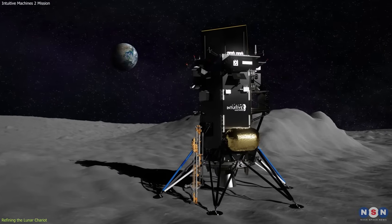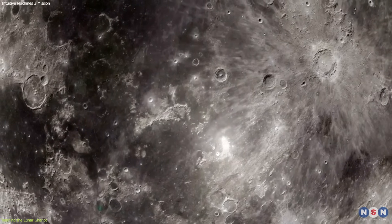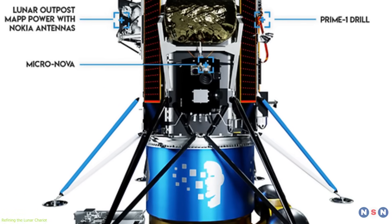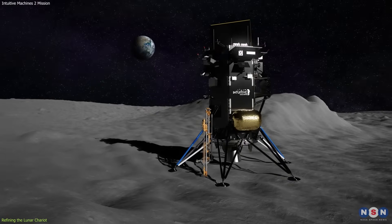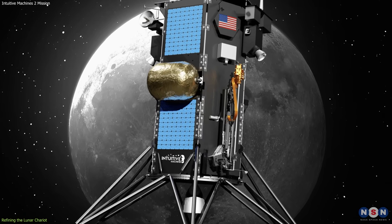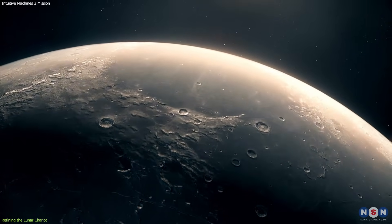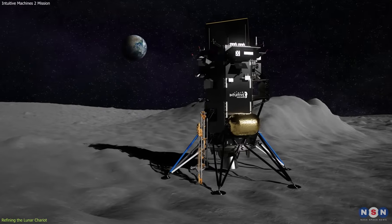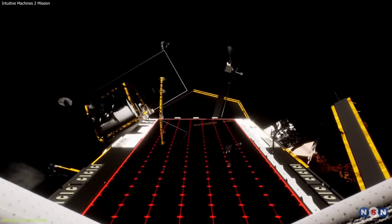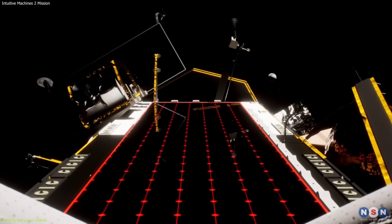The lander's structural integrity has also been a key area of focus. The rough landing experienced during the first mission underscored the need for a more robust structure that can withstand the rigors of lunar descent. The lander's frame has been reinforced and materials carefully selected for the optimal balance between strength and weight. The thermal management system has also been enhanced, ensuring the lander's components remain within their operational temperature ranges throughout the mission, given the extreme temperature variations of the lunar environment.